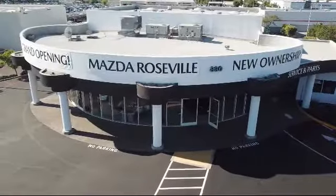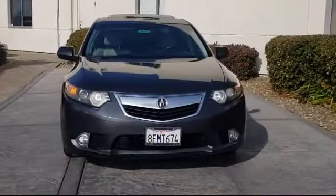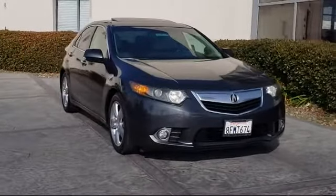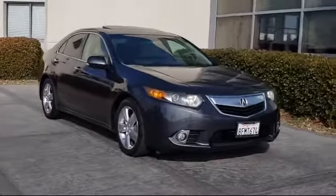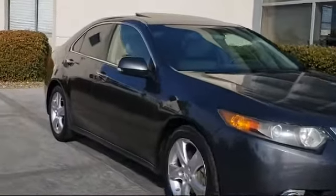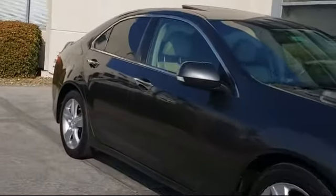Welcome to Mazda Roseville and here's a look at another one of our great vehicles from our inventory. It comes equipped with keyless entry, steering wheel controls, leather wrapped steering wheel, heated front seats, tire pressure monitoring system, and alloy wheels.